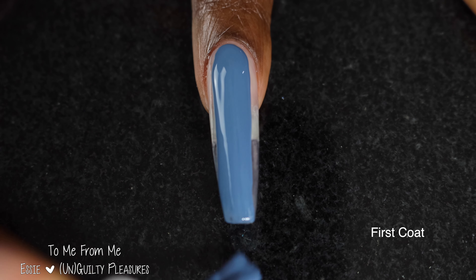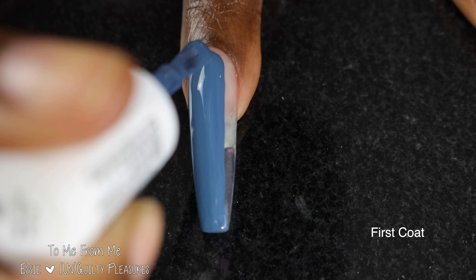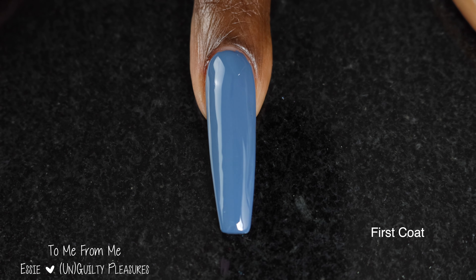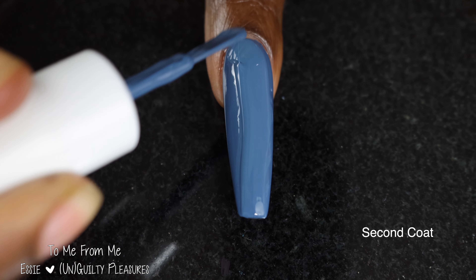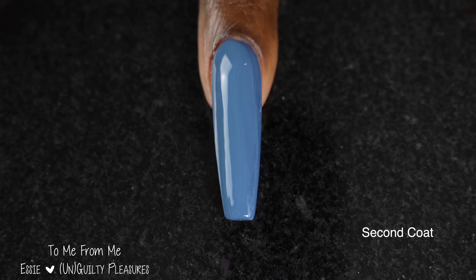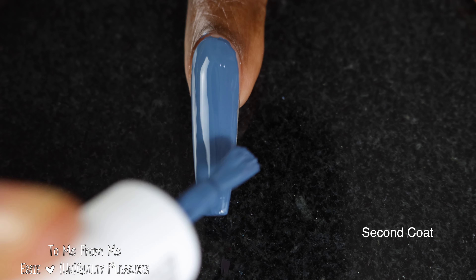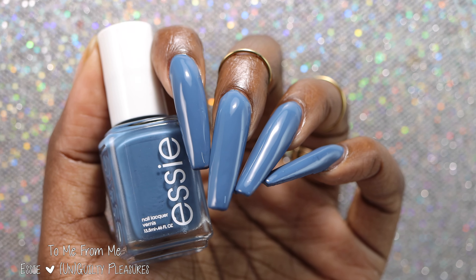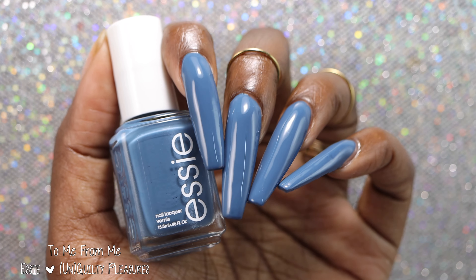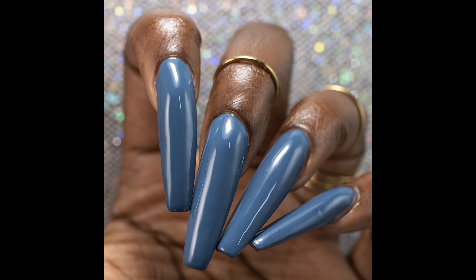Next up, we have To Me from Me. The brand describes this one as a softened deep indigo blue with white undertones. This polish had a fantastic formula — this one was definitely a one-coater on me and it dries down a little bit darker than it applies. I love the color it dries down to, but I also dig the color it started out as. I would describe the base color as a dark denim blue with gray undertones — I'm not quite sure what a white undertone means, maybe they added a little more white to the base. I love colors like this; I thought this one was absolutely gorgeous.